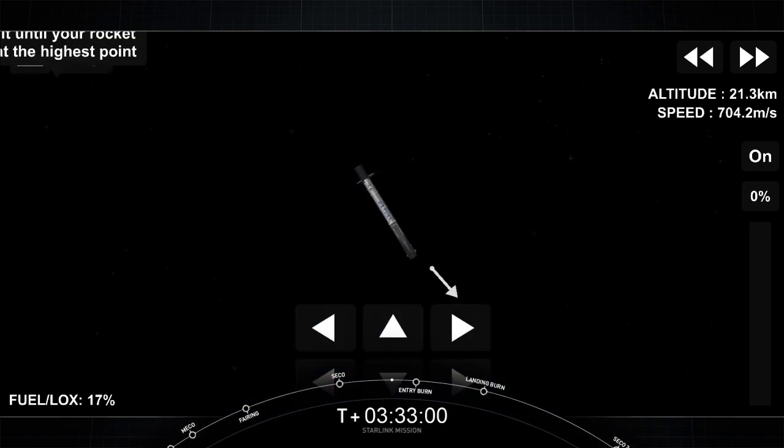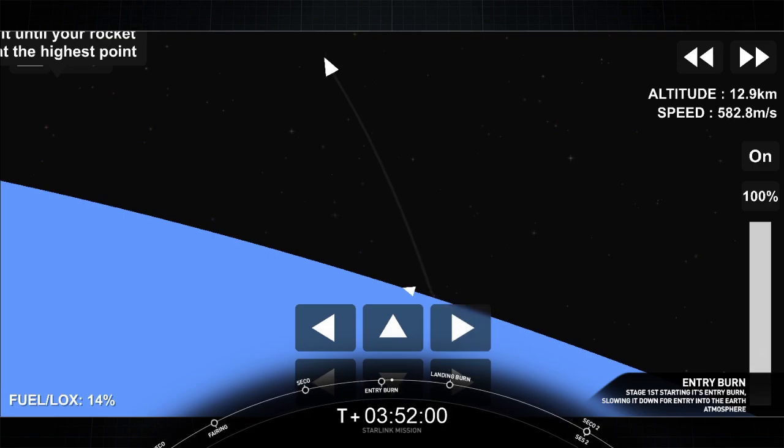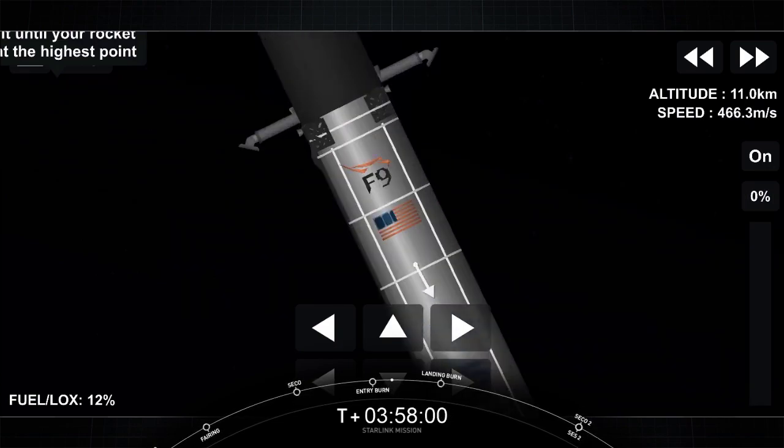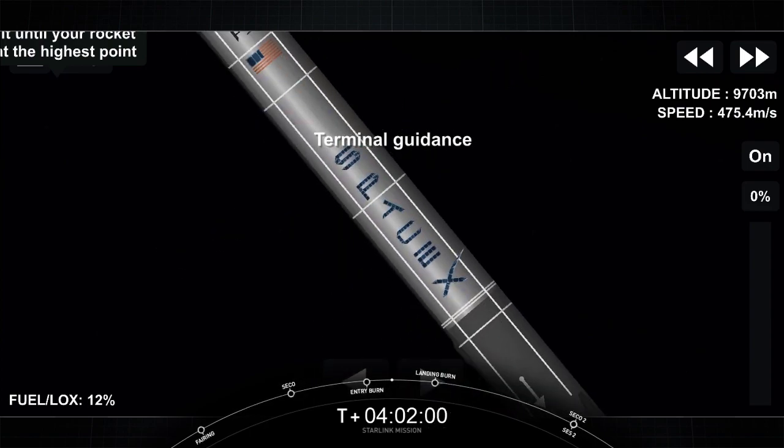And if you're just joining us, we had a successful liftoff. Our first stage is returning, getting ready for its entry burn in 10 seconds. Stage one entry burn startup. You heard the callout for stage one entry burn startup. Stage one entry burn shutdown. We've had confirmation of a successful stage one entry burn.